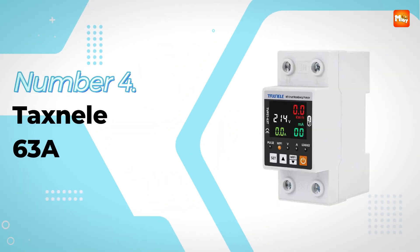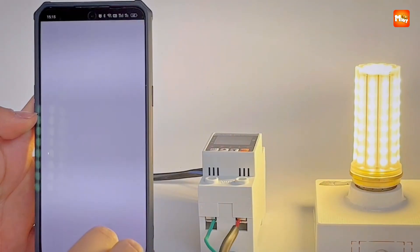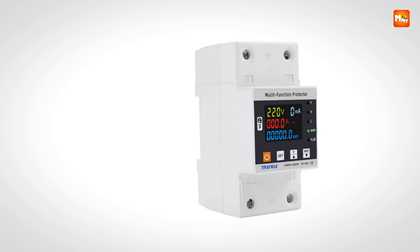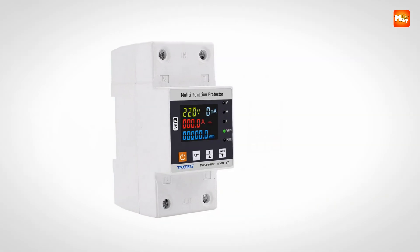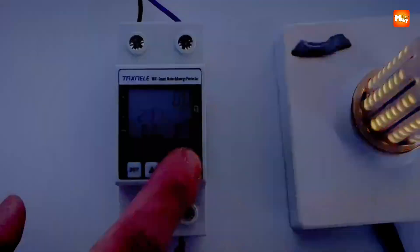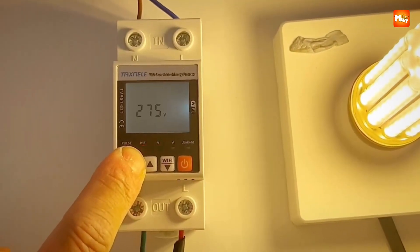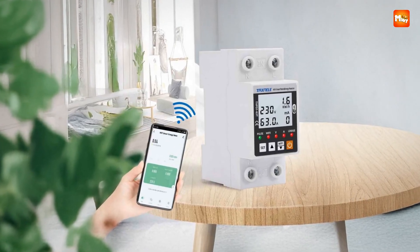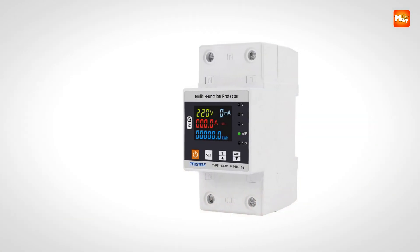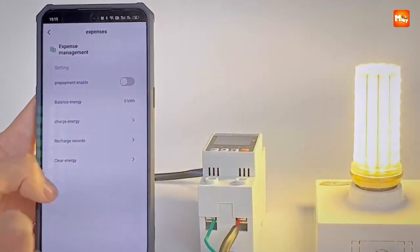Number 4: Taxnelli 63 Smart Circuit Breaker. Protecting electrical systems while optimizing energy management becomes effortless with this smart circuit breaker. Designed to integrate seamlessly with the Tuya Smart Life app, it allows users to monitor and control circuits remotely, ensuring safety and convenience from anywhere. With adjustable settings for undervoltage, overvoltage, and overcurrent protection, the device safeguards connected appliances and prevents damage caused by fluctuations or excessive current.